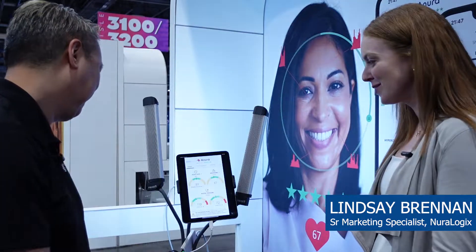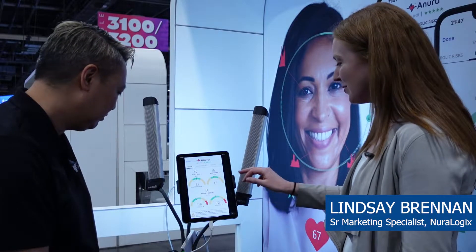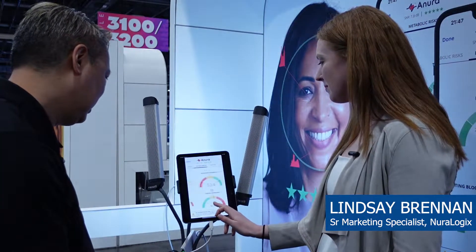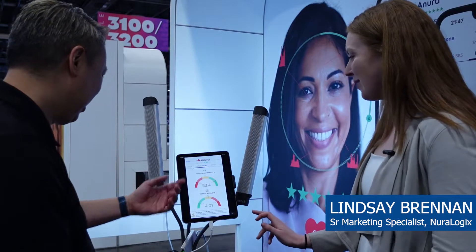Results have come back — blood pressure, heart rate, breathing. We've also integrated a short description behind each measurement so people can understand how we've arrived at these numbers. Your cardiac workload and heart rate variability are shown here as well.